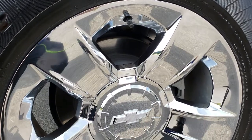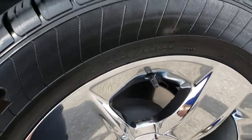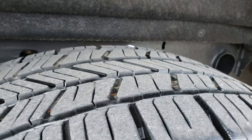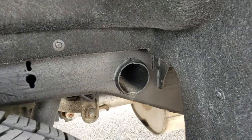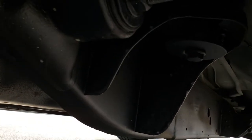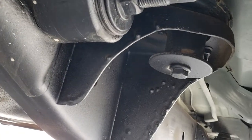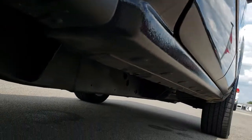Back rim is in nice condition as well. I like these new body-style Chevys — they have four-wheel disc brakes. Back tires have just as much tread as the front tires, and you can see the frame and underbody on this truck is in really nice condition, and it's like that all the way underneath. Lower rockers are really nice as well.